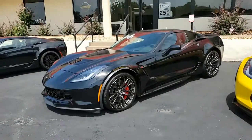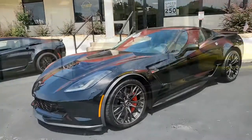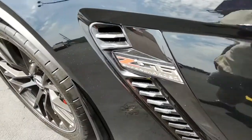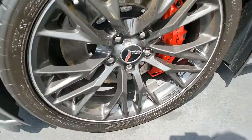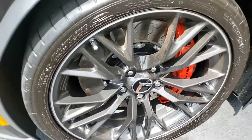Factory features on this car include the $3,565 2LZ package. If you don't happen to already know, that includes the Bose 10-speaker AM/FM/XM/MP3 stereo with steering wheel controls, auto dimming mirrors, heated and venting seats, dual power seat bolstered lumbar, advanced theft deterrent, universal garage door transmitter memory package, and the front camera.